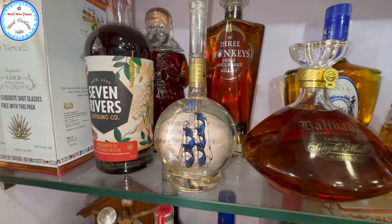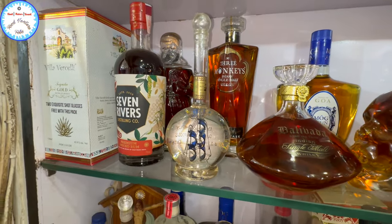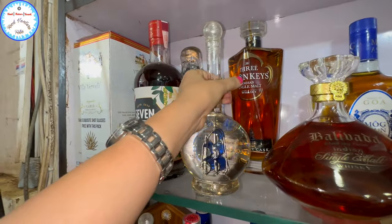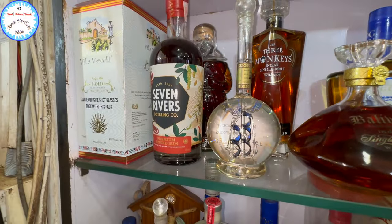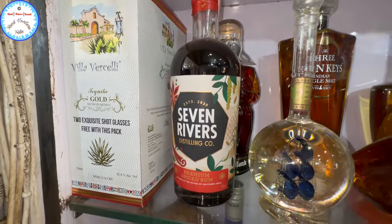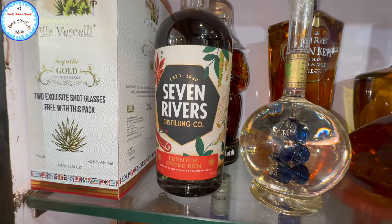And this? Kaju peni. How much? 1,500. So this is Kaju peni, 1,500 — this is a local drink from Goa. And this? Spiced rum, 1,150.